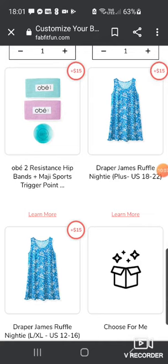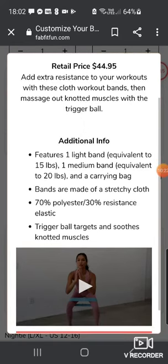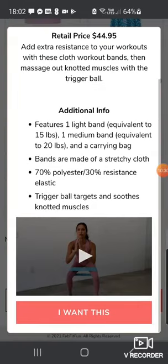There's also the OB2 Resistance Hip Bands and Magi Sports Trigger Point Ball, retail price $44.95. I think I got something like this in another box, which has sat unused. Add extra resistance to your workout with cloth workout bands and massage knotted muscles with the trigger ball. I definitely don't want that.